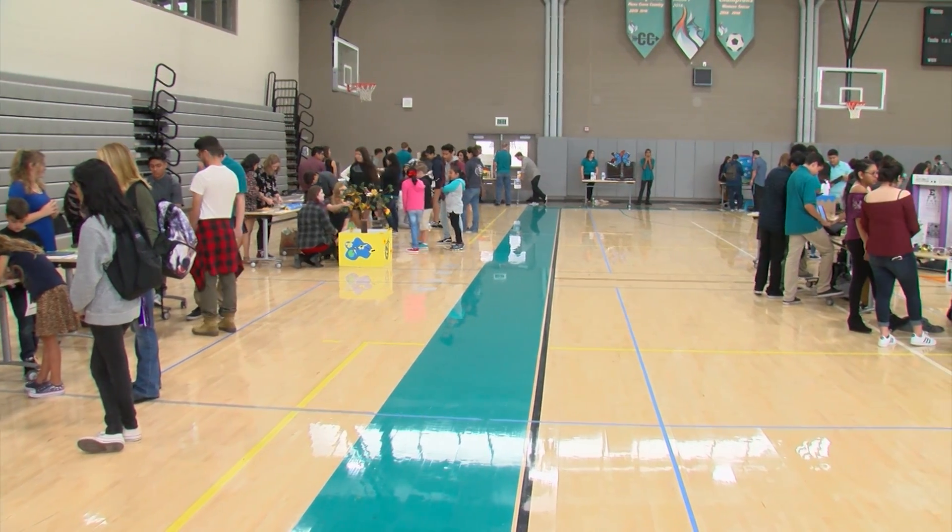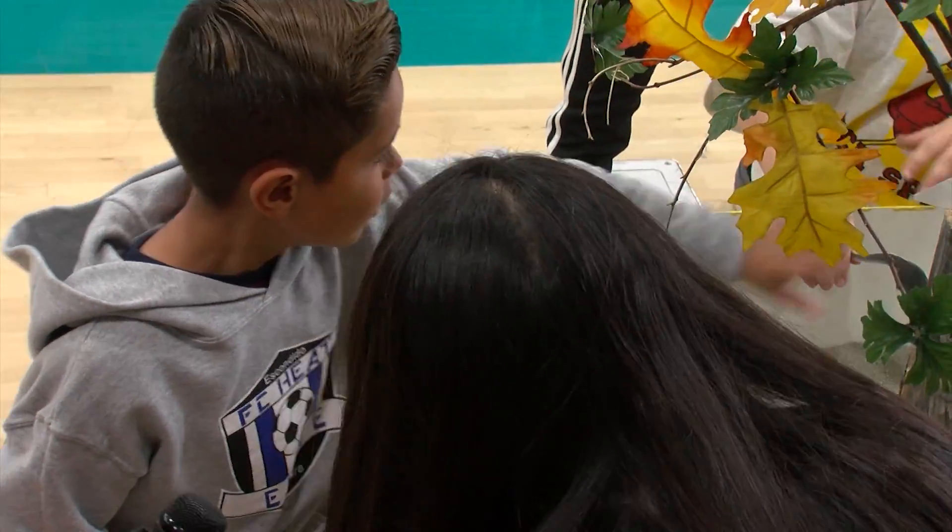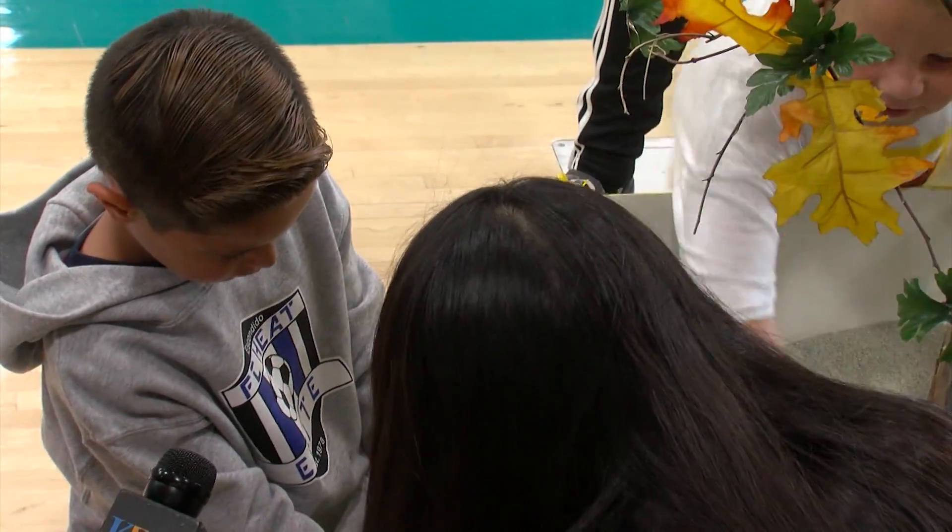Students from Rock Springs Elementary School got a crash course in all things science Friday, but not from their teachers. And what goes here? Look for it in the sand. And it goes in a circle — that's how a frog grows up.